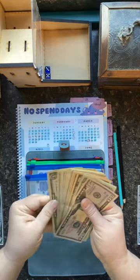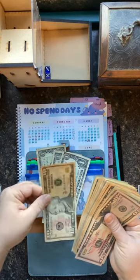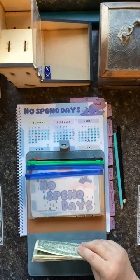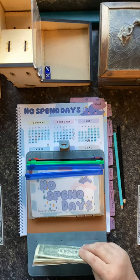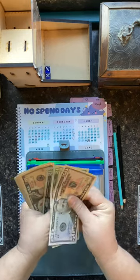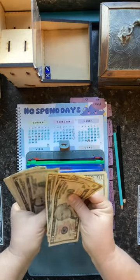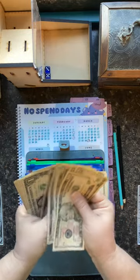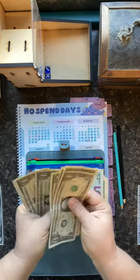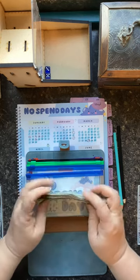So what we're going to do is take out three and put in this 10, and put the three over here. So now we have $162 for our no spend.